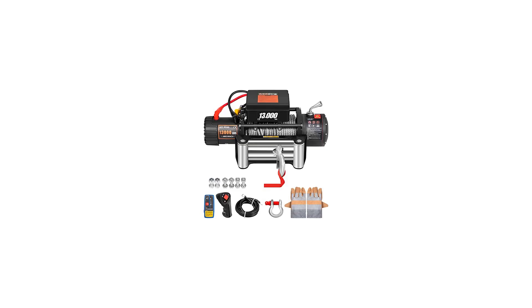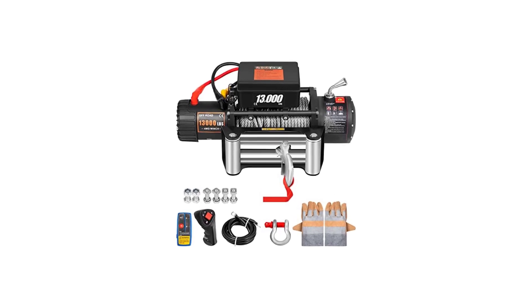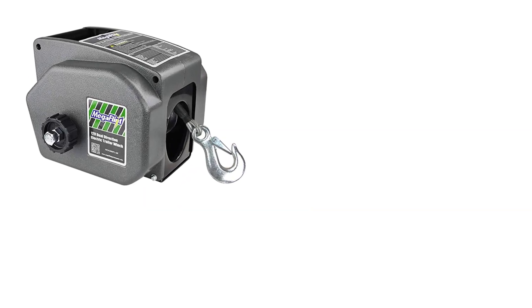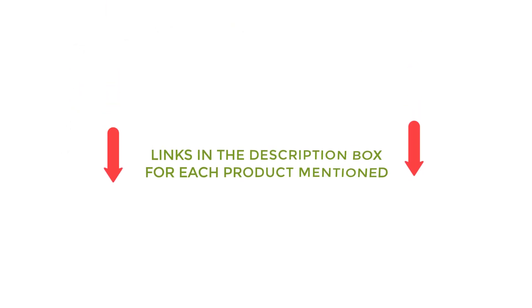There are many products available to choose an electric winch, each with different characteristics, benefits, and price. To help you make an informed decision, I did extensive research, read tons of reviews, and compiled a list of the best electric winches from reputable brands. After much research, I found these products very helpful. If you want to know about the price and other information, be sure to check my description. So without any further delay, let's jump into the video.